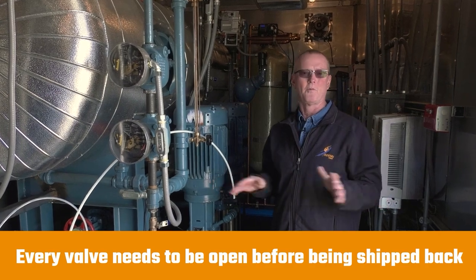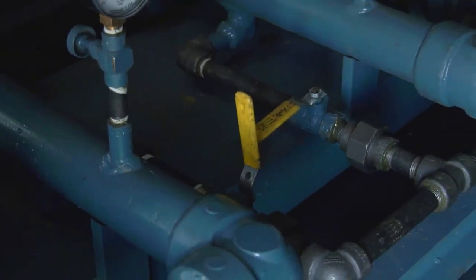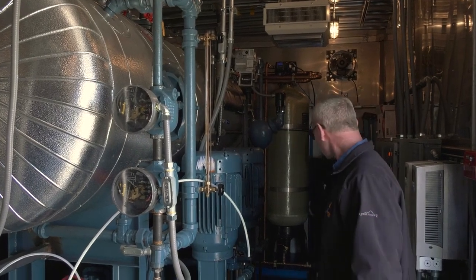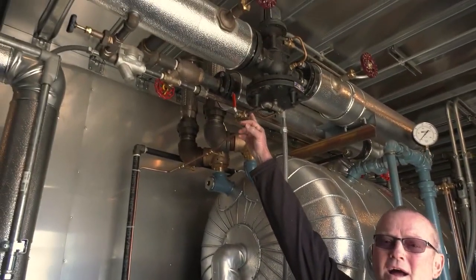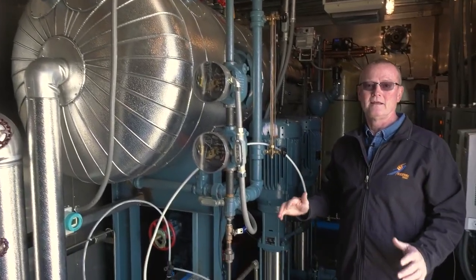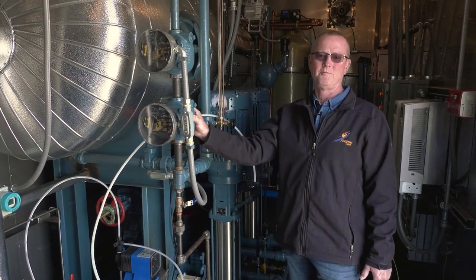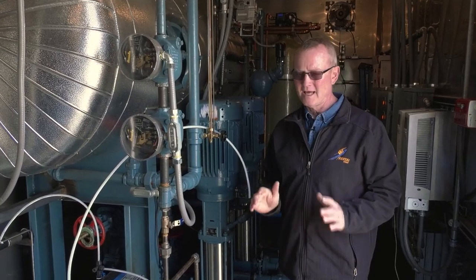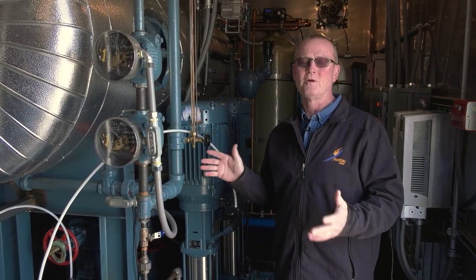You've got valves on the low points, the pumps have drain valves on both sides down on the bottom, the feedwater inlet lines going to the deaerator have low-point drains. You can see low-point drains on the water softener, and even the Spirax Sarco control valve — the steam control valve — has a drain valve on the bottom. There are so many valves in here that have to be drained. Invariably these units come back with the deaerator full of water — busted valves, busted fittings, busted pumps. It happens every winter.